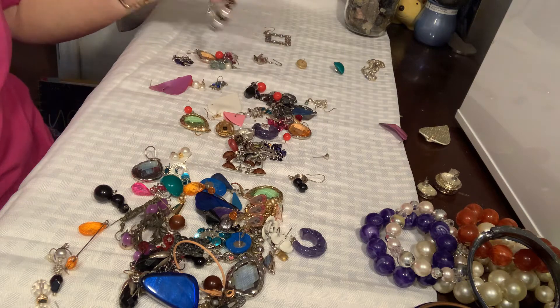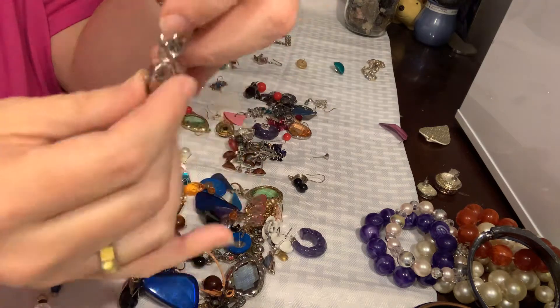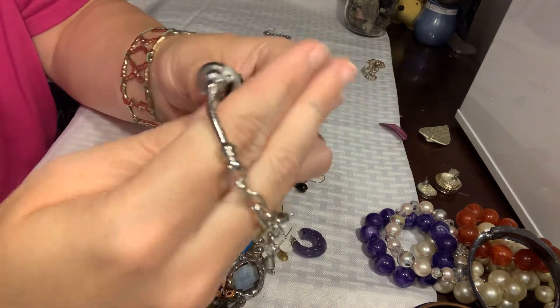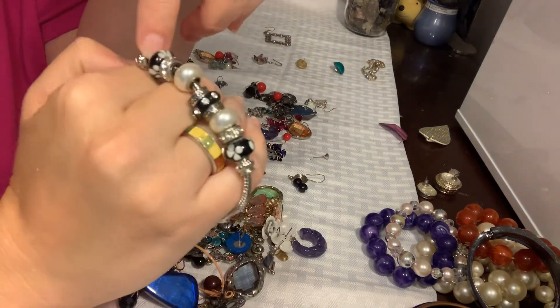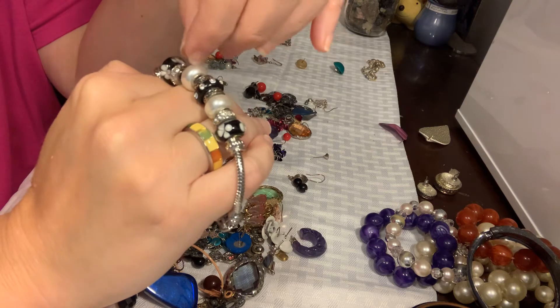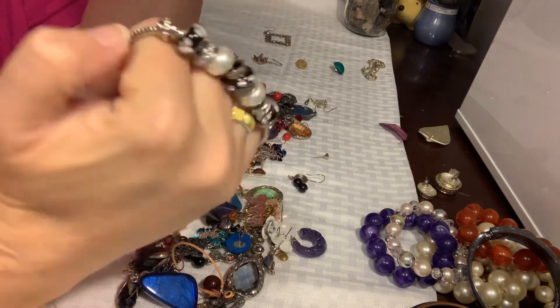This necklace bracelet was hiding — it's very pretty, it's like a Pandora style. Look, it's got a pretty nice little closure on it. Obviously it's not a real Pandora, but these are really pretty — it's got little flower beads, little rhinestones, and pearls. It's really pretty, I like it.